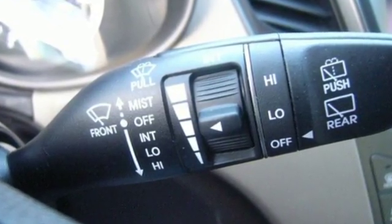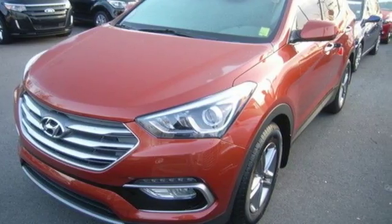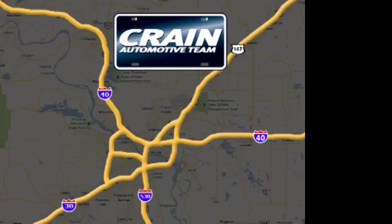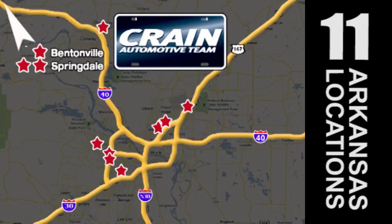It keeps you on schedule and keeps you coming back. Test drive the Santa Fe today. Visit us anytime at craneteam.com. Go, go, the Crane Team's got them — craneteam.com.